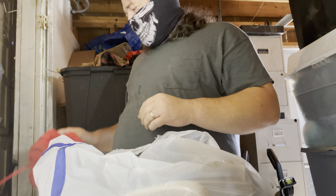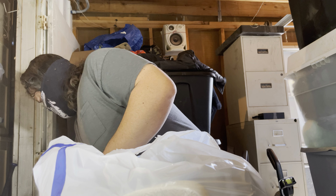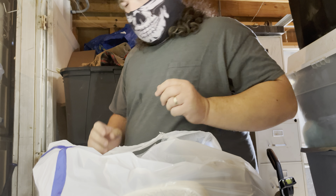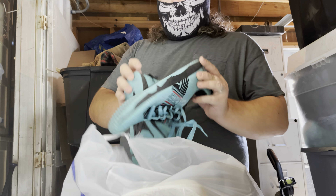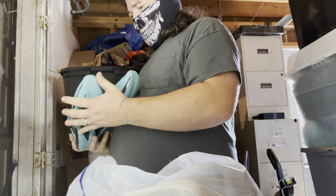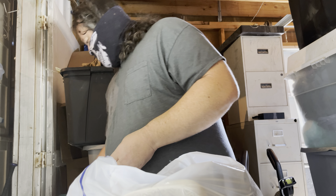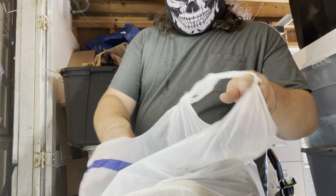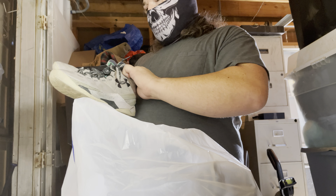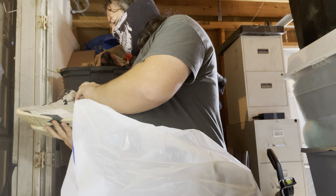It saves me money so I don't have to keep buying trash bags. These are Converse. These are CrossFit shoes. I have another pair of CrossFit shoes that I previously found.